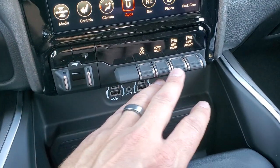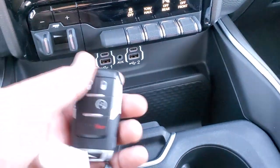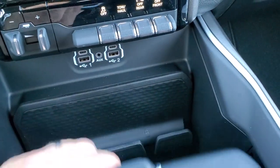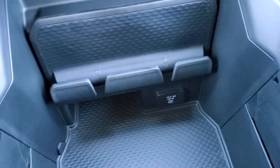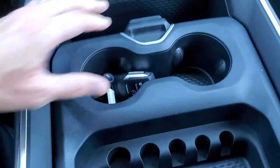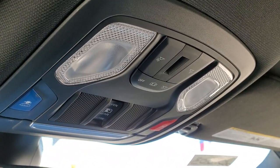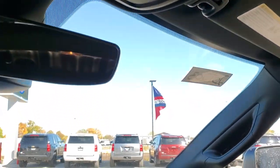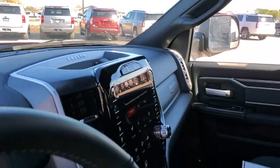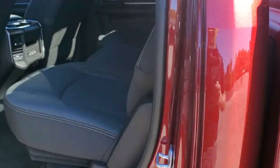You get a factory brake controller, stability controller, tow haul, and front and rear parking sensors. You get two USBs, two USB-Cs, and an AUX jack. You get remote start on the keyless entry, a cell phone holder, and a 115-volt 400-watt plug-in. You get cup holders that slide in and out, dual glove boxes, power sliding rear window, assist and SOS buttons, and home link buttons for your garage door, security systems, and lighting systems.